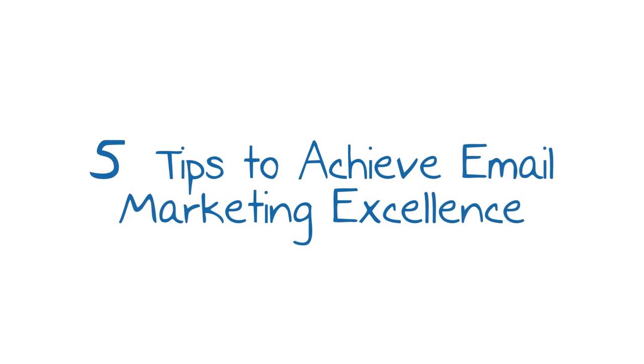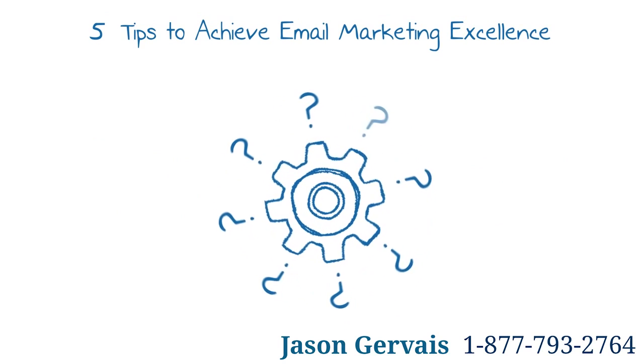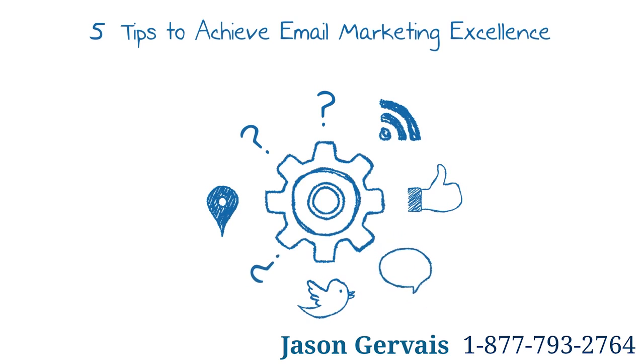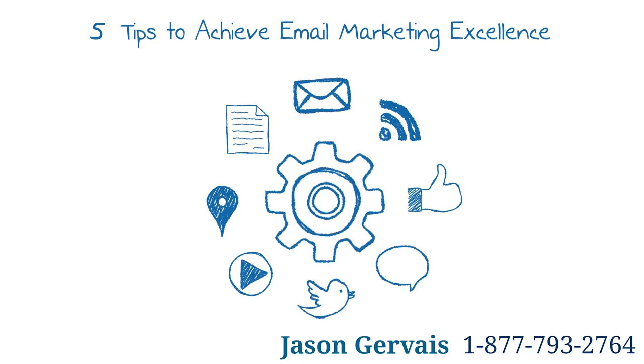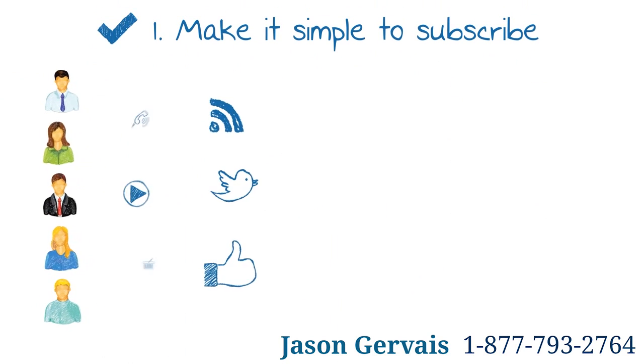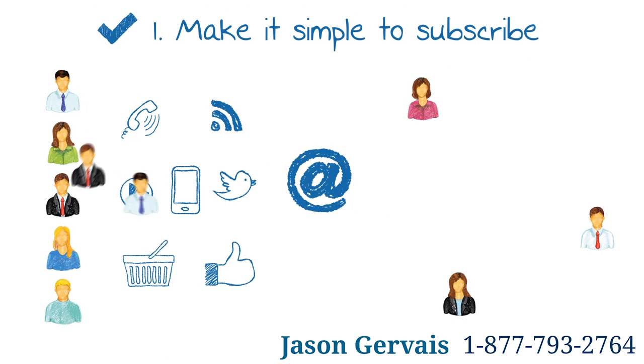Five tips to achieve email marketing excellence. Email should still be a central component of any successful online marketing campaign, working together with social media to provide a comprehensive approach to increasing leads and building customer loyalty. Here are five best practice email marketing techniques to help you achieve excellent results.